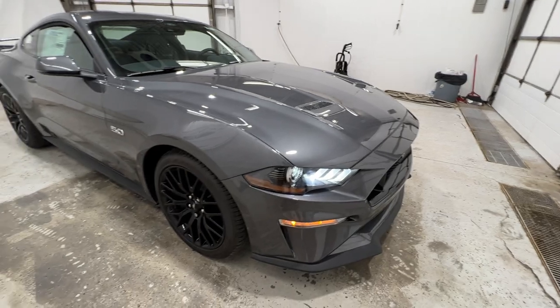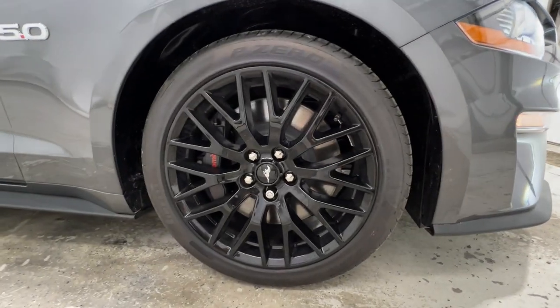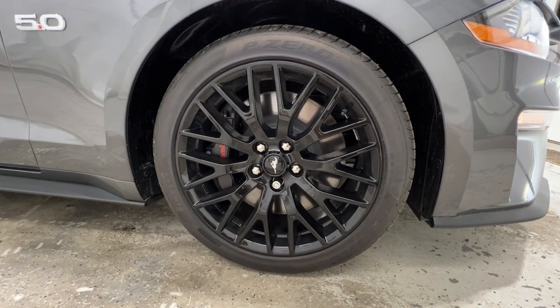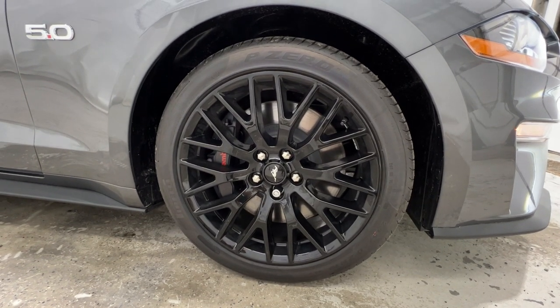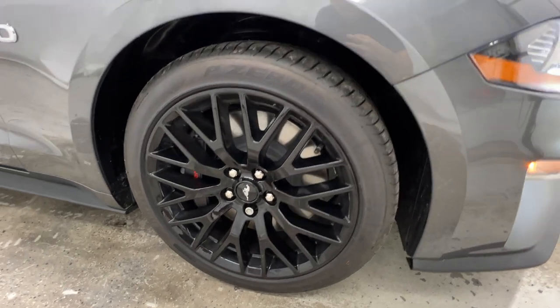We also do have these functional heat extractors in the hood — it's actually an aluminum hood. And part of the Performance Package, you do get these 19-inch gloss black aluminum wheels on a 255/40 Pirelli P Zero tire, which is a summer-only tire.